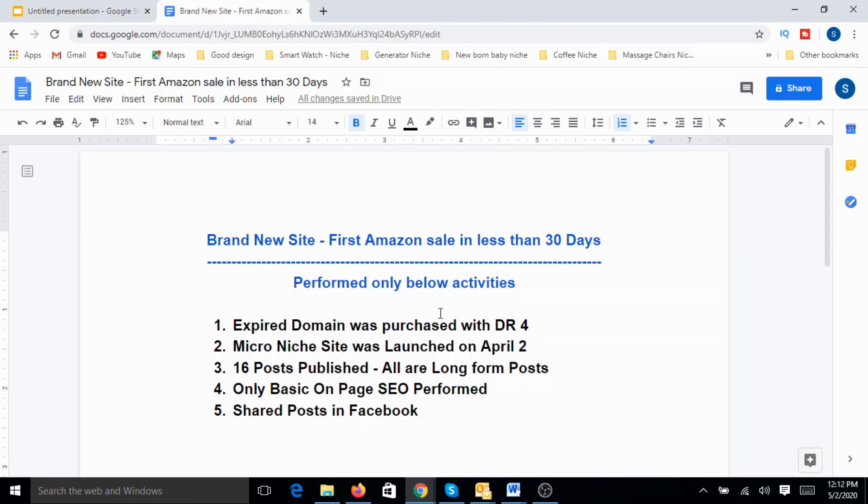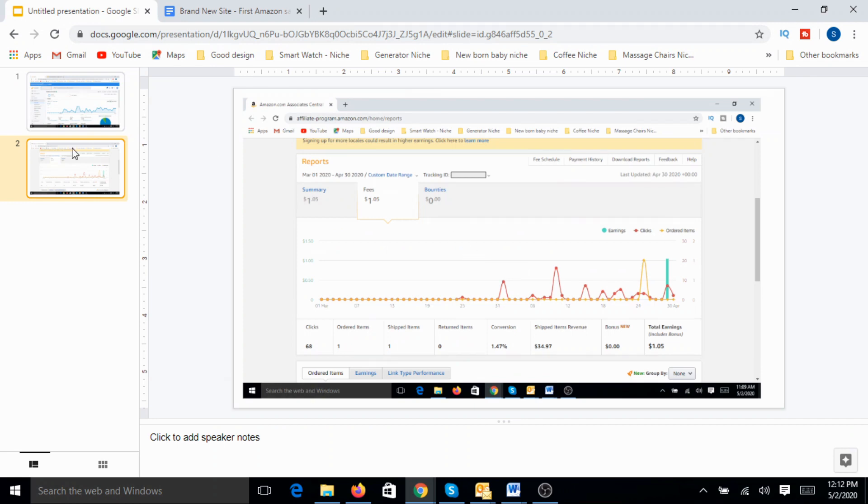What this says is if you do proper research, pick up the right microniche, invest effort to produce quality articles, and do the basic necessary SEO, there is still significant potential to succeed in affiliate marketing or online marketing. One clue I'll give you: the microniche I picked here is one of the microniches about which I have already created videos. If you go and check my channel, there are about 17 to 18 microniches I have spoken about so far — this is one of them.